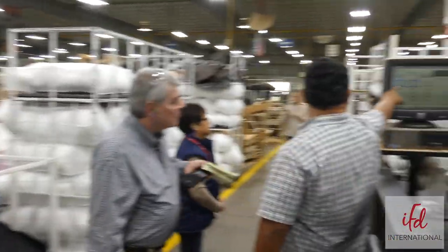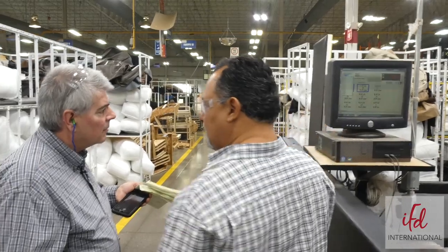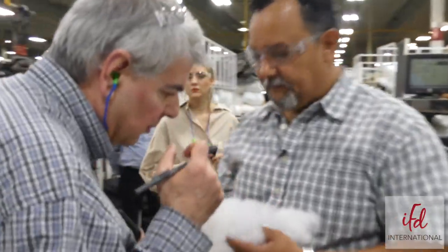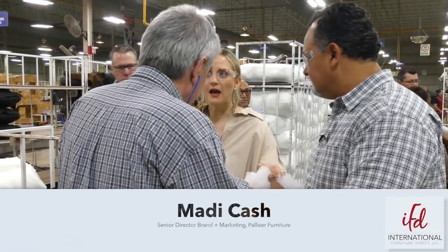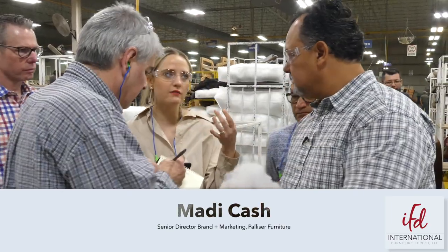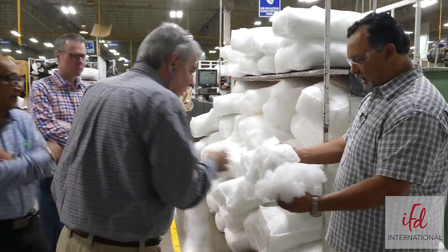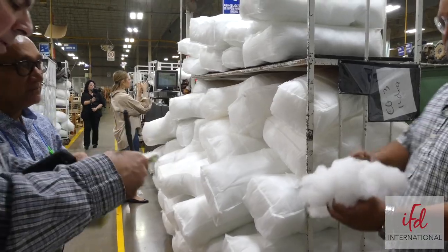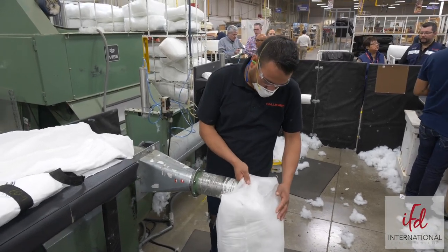It's consistent — the scale confirms the right amount of fiber and turns green when the target weight is reached, and they keep a daily record. The fiber is for the cushions — typically our back cushions will be fiber, and then the seat will have a blend or feather. The machine basically pulls the raw fiber and opens it with air. It's like a big comb inside that combs and separates the fiber for filling the cushion bags.